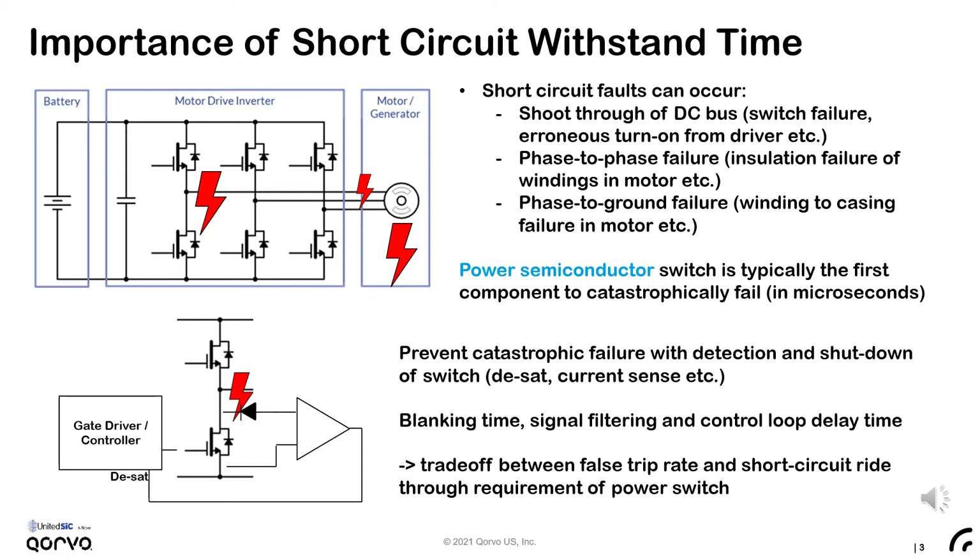One thing to note is that when these faults occur, the power semiconductor is typically the first component to catastrophically fail. This happens in about a few microseconds. Therefore, to prevent a catastrophic system failure, detection and shutdown of the phase-leg switches must be performed. This is typically done, as shown in the figure below, with a DSAT voltage detection, or in other schemes it can be done by current sensing.